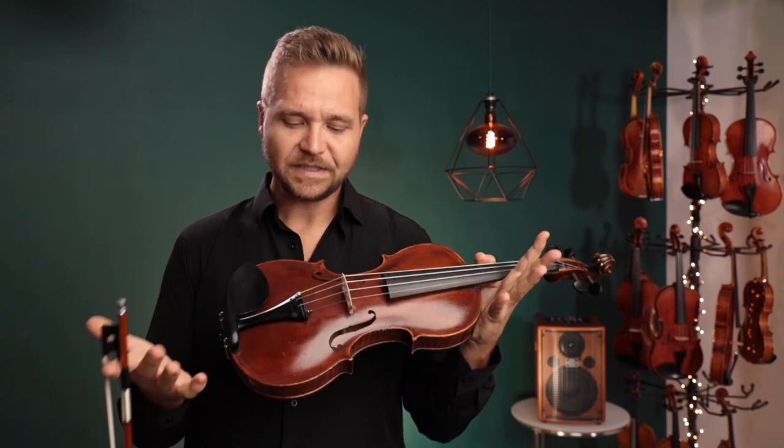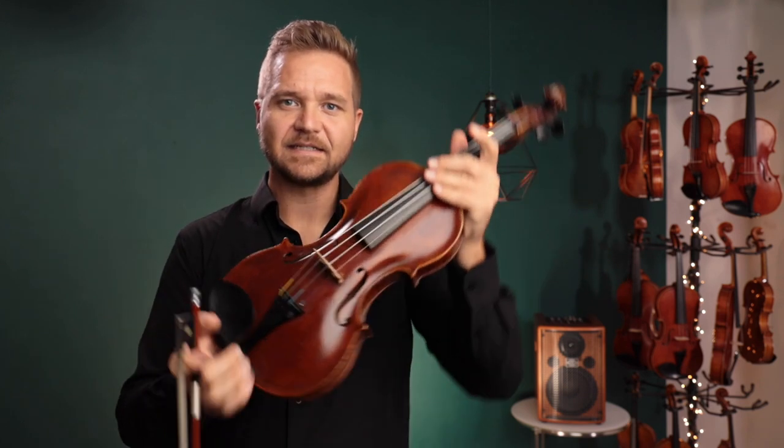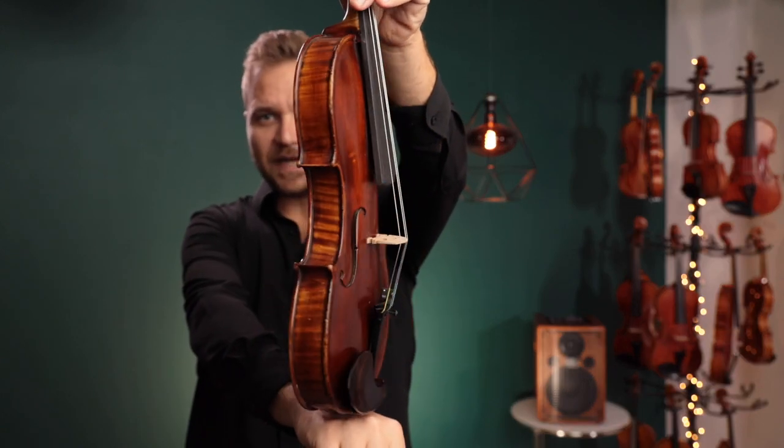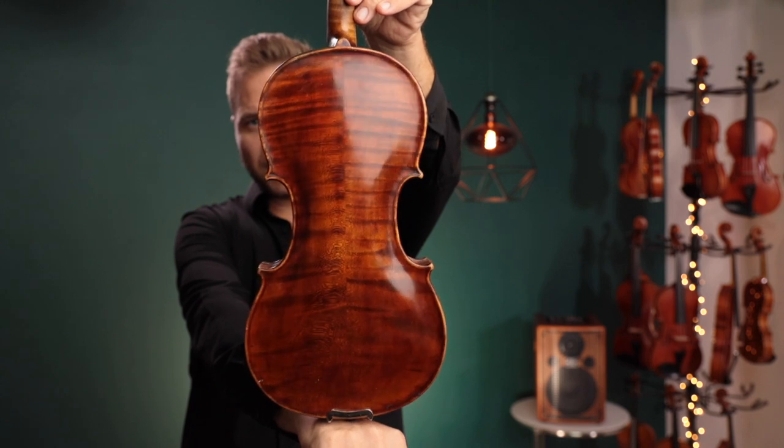It's a little bit of a mystery. The label on the inside says it was made by Karl Placht in Mark Newkirk in Germany, and we had the instrument opened up.